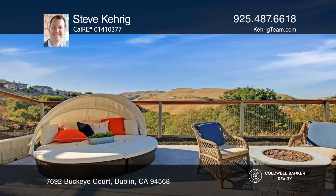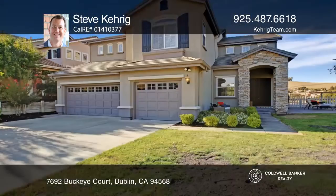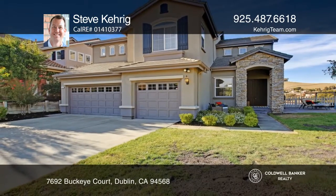Entertain guests in the expansive backyard while taking in the views. Check out this property for yourself by scheduling a tour with Steve Kerrig.